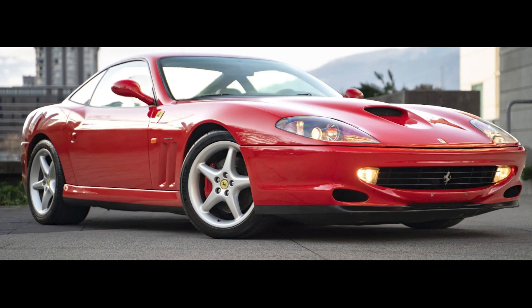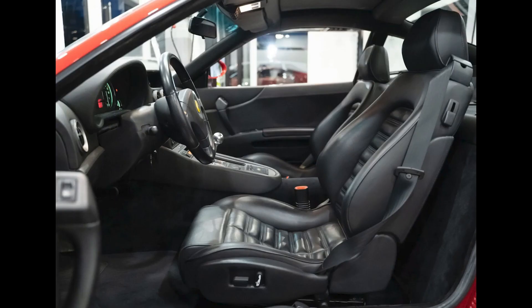For Ferrari, a Rosso Corsa Japanese Market 1998 550 Maranello with 43,000 kilometers, located in Canada, sold for $128,000. A low price, depressed by the car's northern location — this was well-purchased.